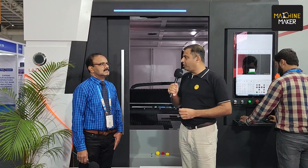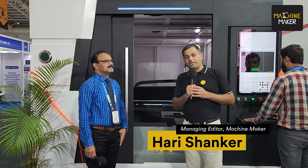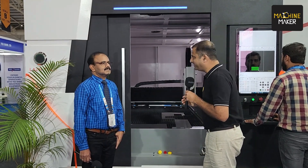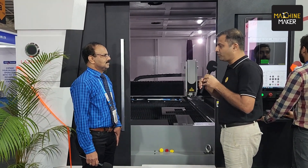We are with Raj Reddy of Lasertech. They have exhibited their laser cutting machines and welding machines at Imtex 2022. Welcome to Machine Maker. Can you talk to us about this product and the specifications of this product?